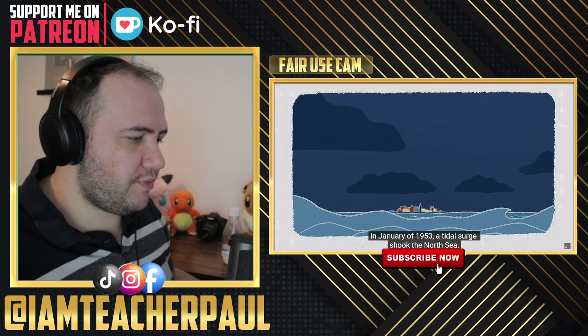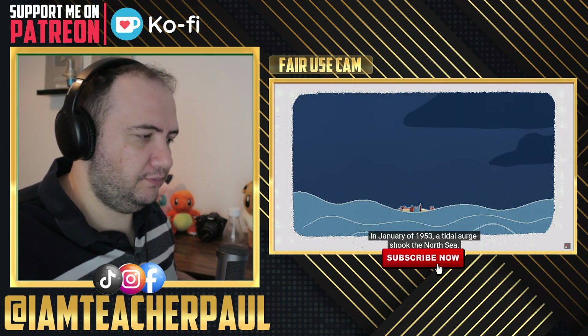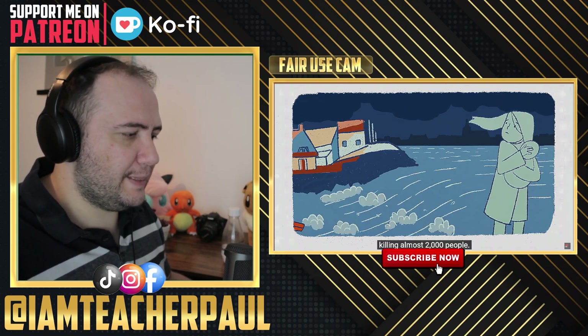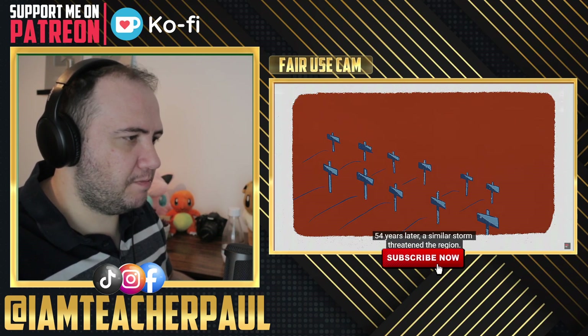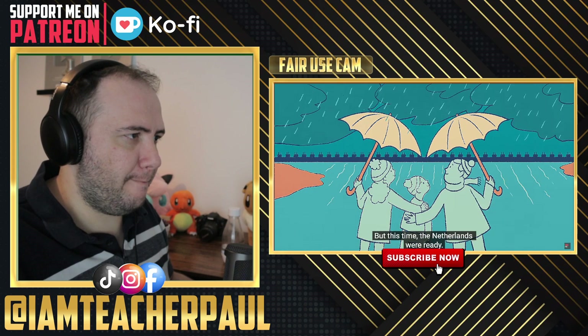In January of 1953, a tidal surge shook the North Sea. The titanic waves flooded the Dutch coastline, killing almost 2,000 people. 54 years later, a similar storm threatened the region, but this time the Netherlands were ready.